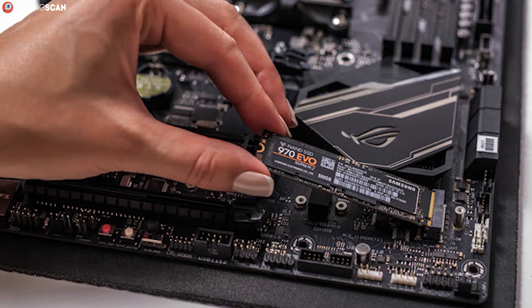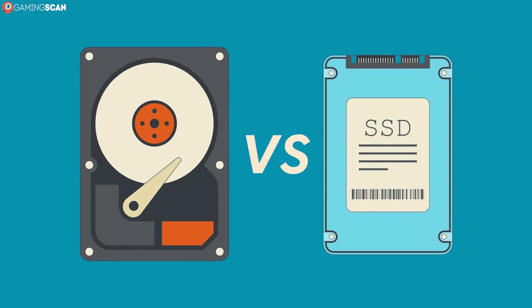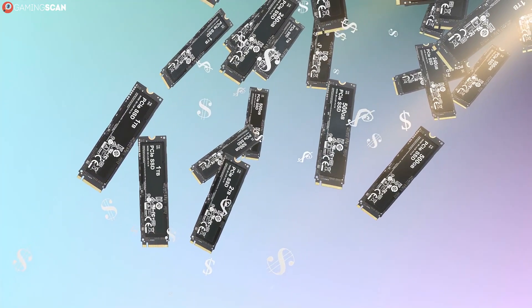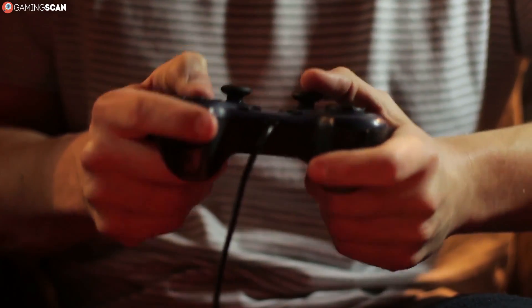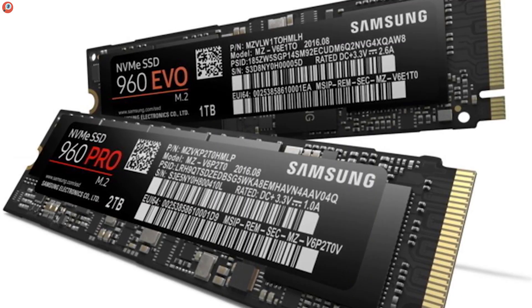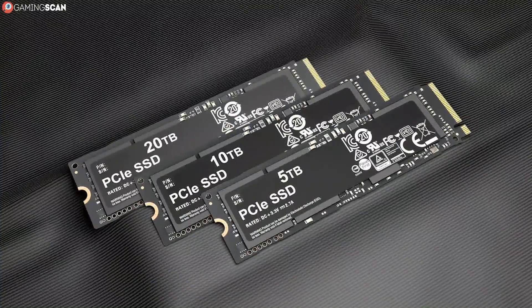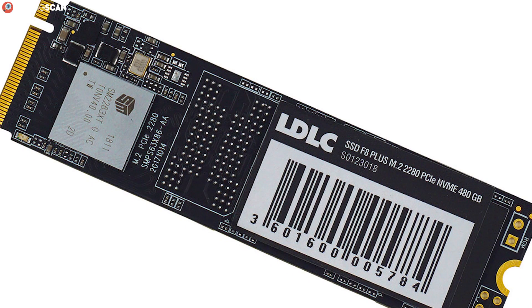Most studies into SSD and HDD longevity are based on stress tests that put these devices through constant read and write cycles. The results are invaluable, of course, but they are far removed from the type of stress an average gamer would put their SSD through — compared to this, gaming SSDs have it easy overall. You shouldn't really worry about a two-year-old SSD failing on you. If you're even halfway conscientious about upgrading your gaming PC from time to time, you will most likely replace your SSD long before it starts showing signs of old age.